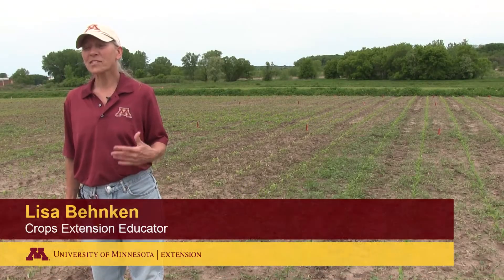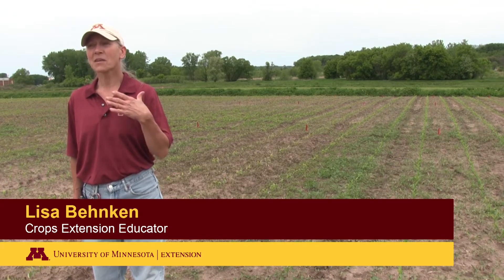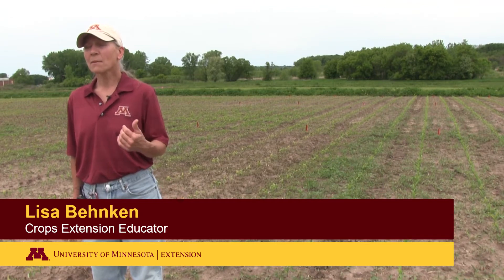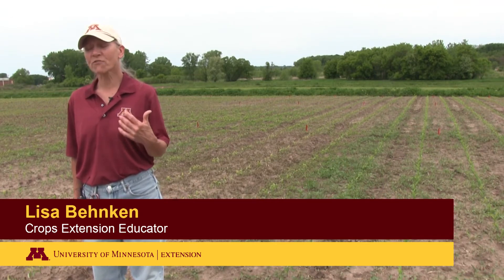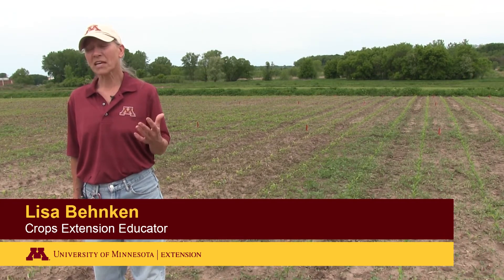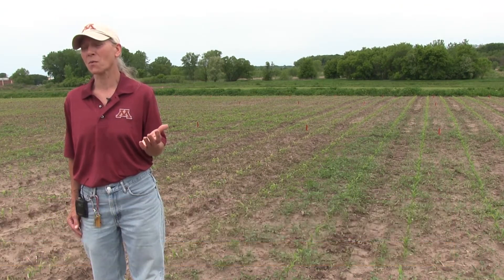Another growing season that has started with challenges. It has been slow getting things planted, slow getting the work done. Let's go back to when some of the corn first went in — we were actually at a dry point. Corn was planted, pre-emergence herbicides were being applied, and it stayed dry for a while.